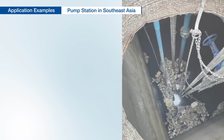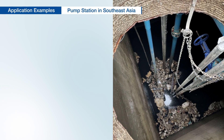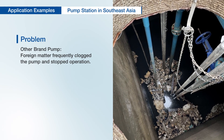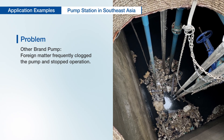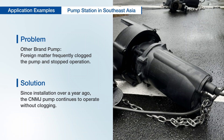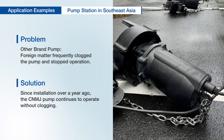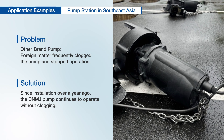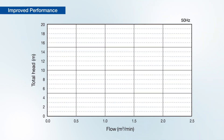Here is one example of a relay pump currently being developed in Southeast Asia. A pump of a different brand frequently clogged and had stopped working, so we proposed and installed our CNMJ pump. Over a year after installation, there have been no new problems caused by clogging and the pump continues to operate.